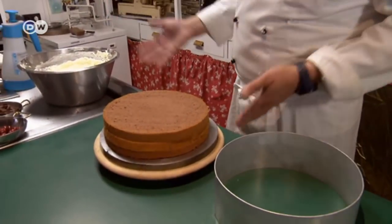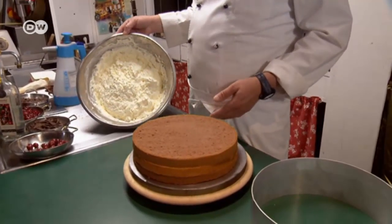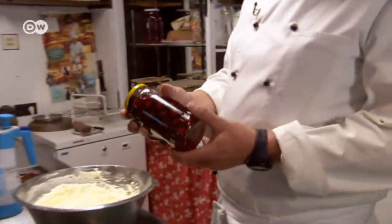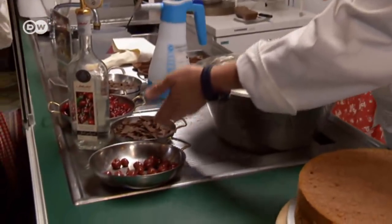What do you need? Well, first, the sponge cake — I've already made one. For this cake, we need one and a half litres of stiffly whipped cream, and a glass of stoneless sour cherries, plus chocolate shavings as a garnish.